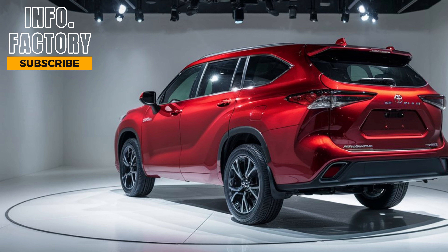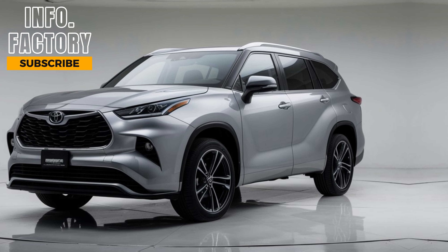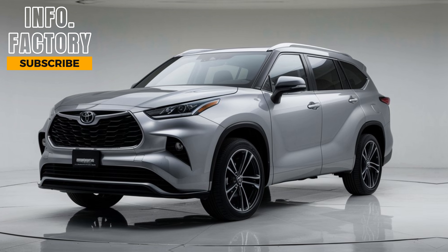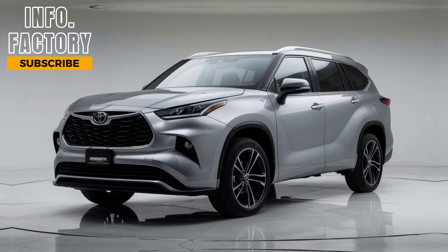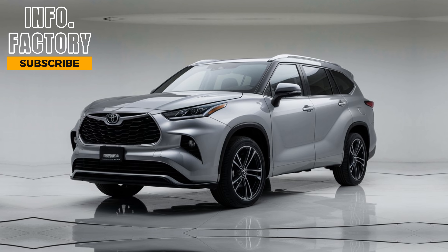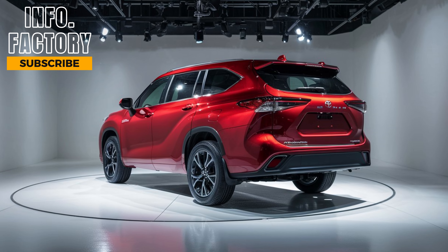Safety is another area where Toyota never compromises, and the 2024 Highlander is packed with advanced safety features. Toyota Safety Sense 3.0 is standard across all models, which includes pre-collision warning, lane departure alert, adaptive cruise control, and road sign recognition. The Highlander also has available features like a 360-degree camera, blind-spot monitoring, and rear cross-traffic alert, giving you added peace of mind behind the wheel.